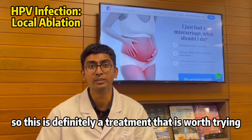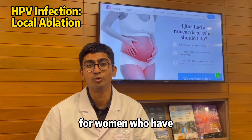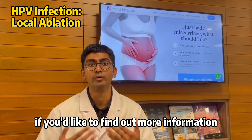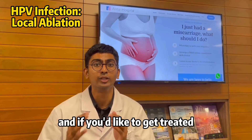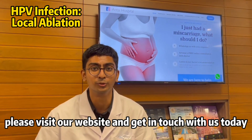This is definitely a treatment that is worth trying and has a very high success rate for women who have cervical HPV infection. If you would like to find out more information and get treated, please visit our website and get in touch with us today.